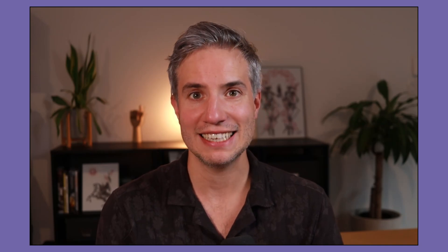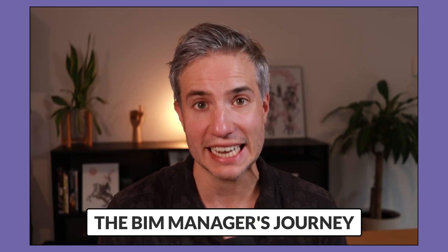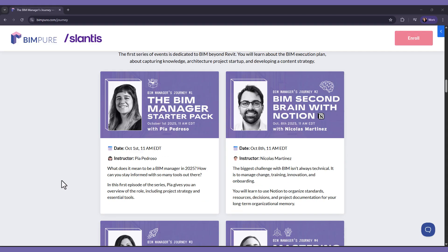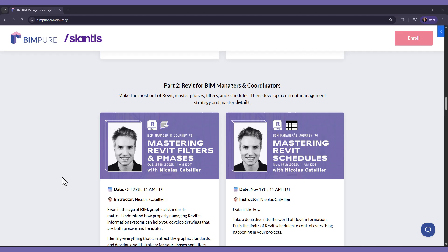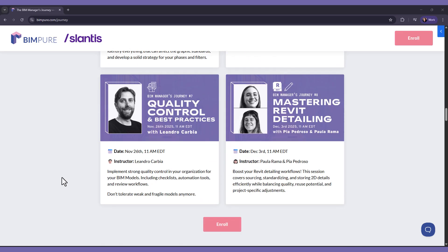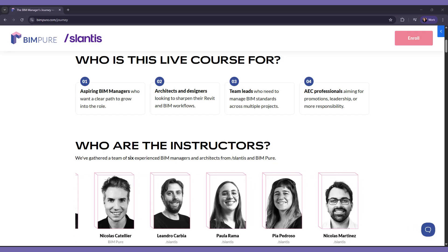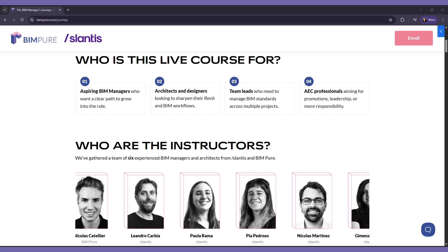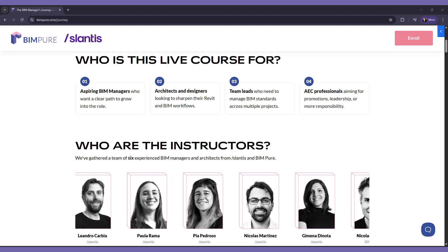Hello, this is Nick from BIMPure and this is a new live course called the BIM Manager's Journey in collaboration with Slantis. This includes eight live masterclasses with six BIM experts. Topics are ranging from strategy and mindset to practical Revit implementation. This is perfect if you've been promoted to a BIM role such as BIM Manager or BIM Coordinator. It's also made for architects or design professionals looking to sharpen their Revit and BIM workflows.